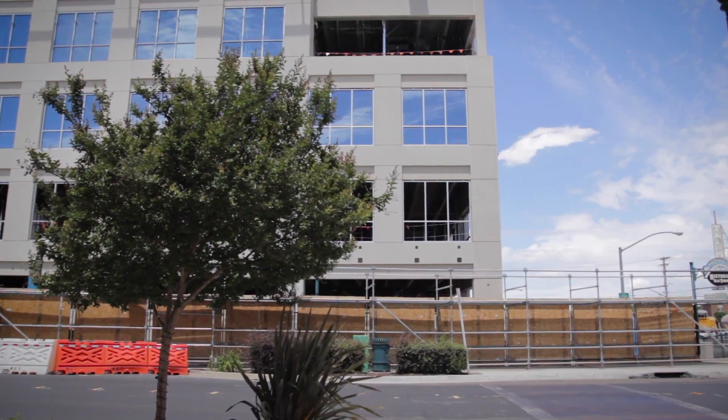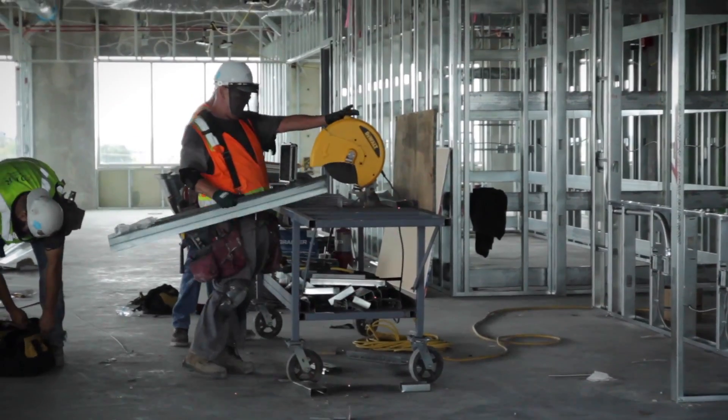We are operating on a very short time frame. We are under contract with Sierra College to have the building ready for occupancy by January of 2017. So we only had a short window — a 12-month window in fact — to get this building designed, programmed, and under construction ready for occupancy.